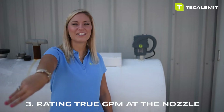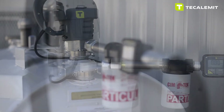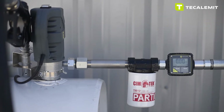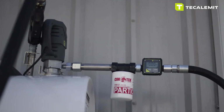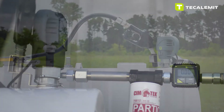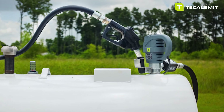Number three: rating true GPM at the nozzle. The Calumet Hornet W85 diesel transfer pump is rated at the nozzle. Unlike other pumps you'll find in the market whose boxes advertise a higher GPM, but don't tell you that that doesn't include the necessary accessories — including a meter, a nozzle, as well as the hoses.